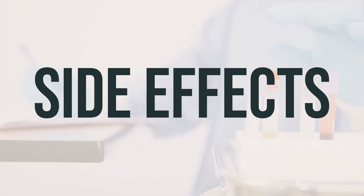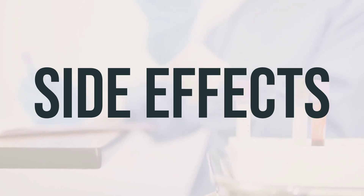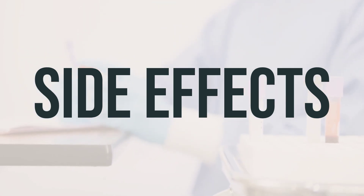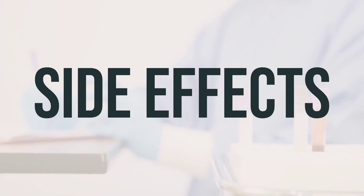It's important to note that this is not a complete list of possible side effects, and it's essential to contact your doctor or pharmacist if you notice any other effects. If you experience any side effects, you can also report them to the appropriate regulatory agency in your country.